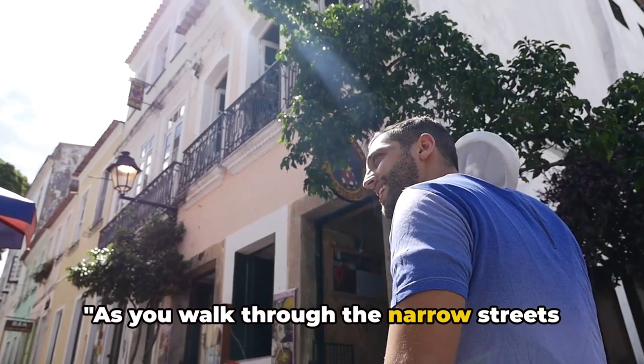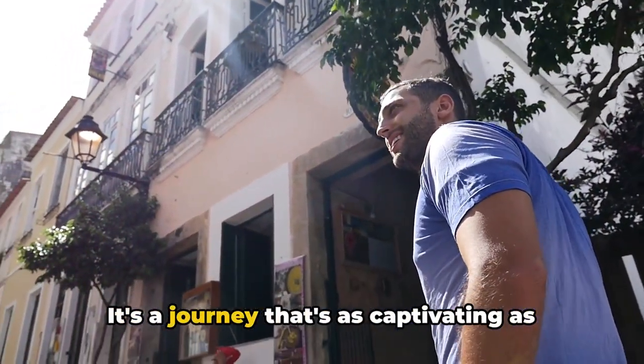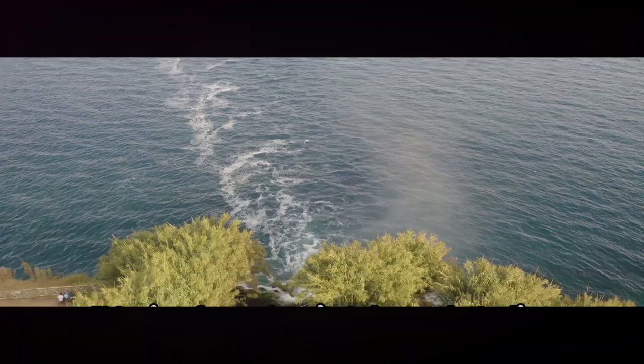As you walk through the narrow streets of Kaleci, you journey through the city's past. It's a journey that's as captivating as it is enlightening — one that leaves you with a deeper understanding of Antalya's rich heritage.